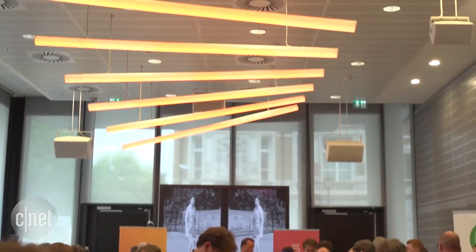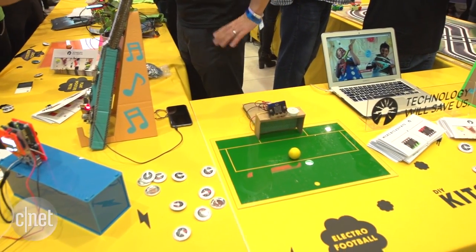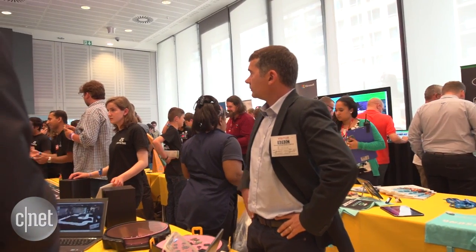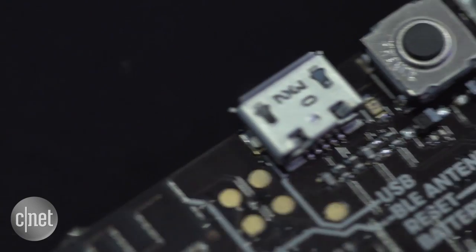Although kids using the MicroBit won't remember, the BBC does have form when it comes to computing, aiming with its newest gadget to match the success of the BBC Micro in the 80s — a machine that was hugely influential in getting a whole generation into programming and into computers.